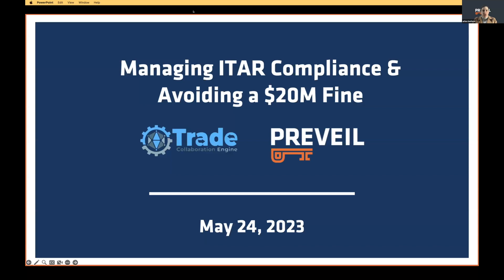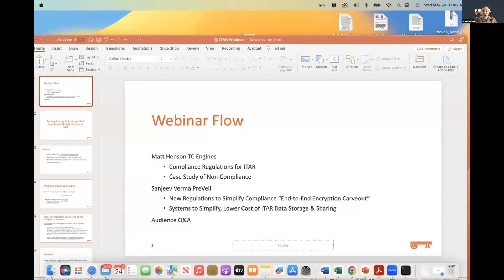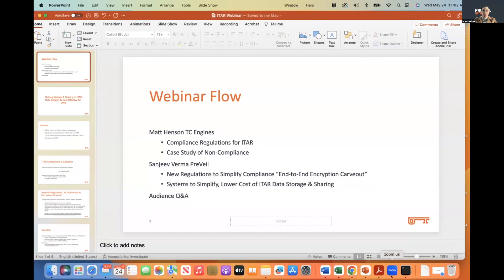All right, Sanjeev, it looks like the numbers are leveling off. A bunch of participants have come on in. So at this point, I am going to get off camera and hand the microphone over to you.